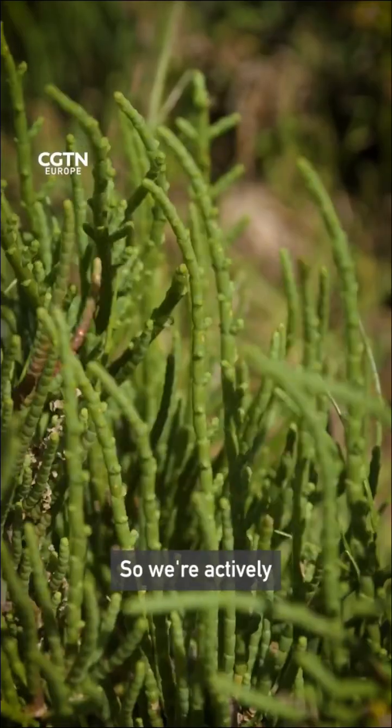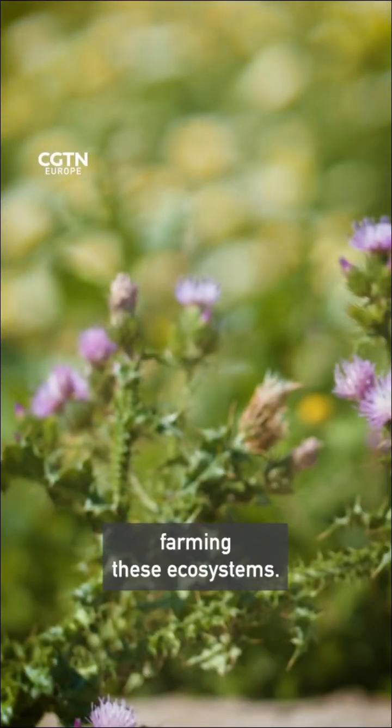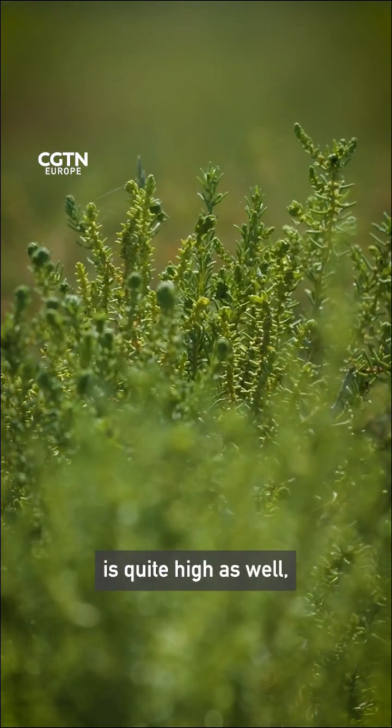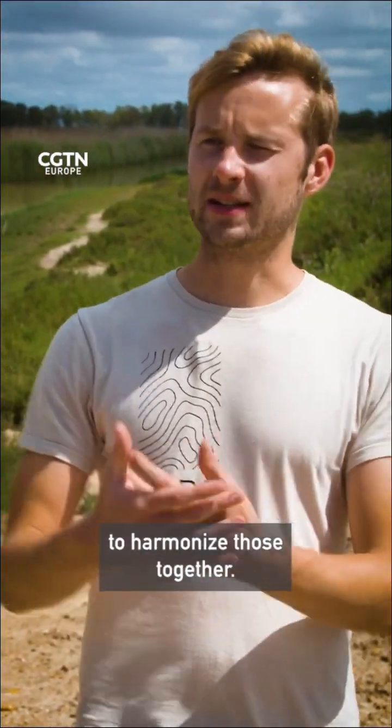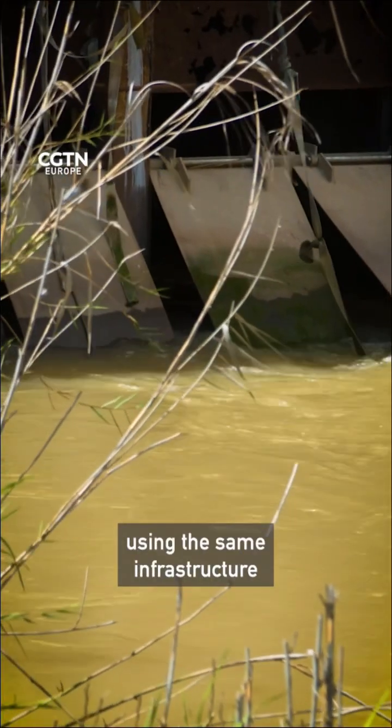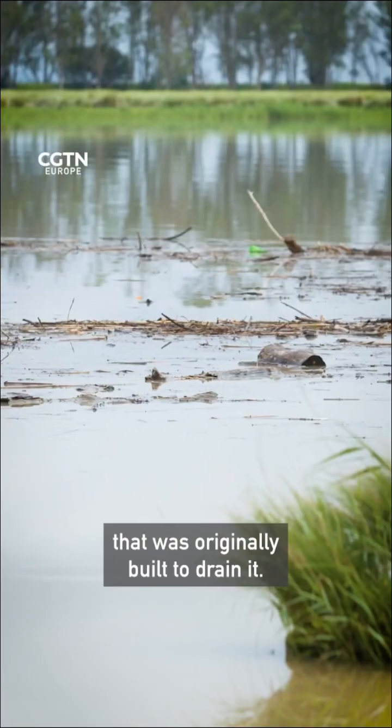But with an agricultural twist, so we're actively farming these ecosystems. The economic value of agriculture is quite high as well, so it just makes sense to harmonise those together. The former agricultural land is re-flooded using the same infrastructure that was originally built to drain it.